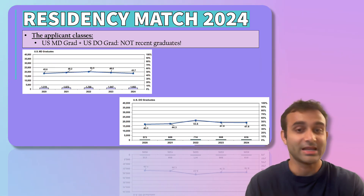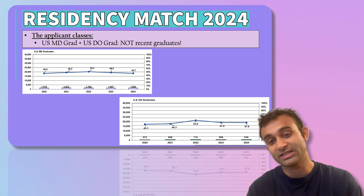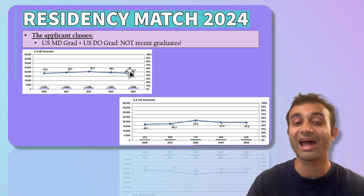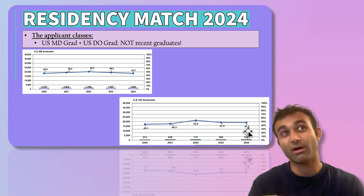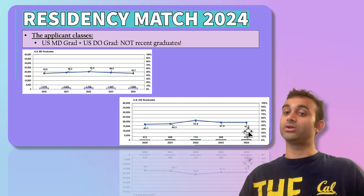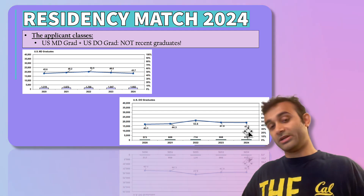Now let's talk about US MD grads and DO grads. You may have a friend thinking of taking some time off after medical school and then applying for the match. If that is the case, I heavily recommend against it. The match rate for US MD seniors is 93%, but if you are a US MD grad — meaning you took any time off — that match rate drops from 93% to 45%. You essentially cut your match rate in half. Same with DO grads. Part of the reason is that taking time off after medical school is viewed, rightly or wrongly, as somewhat of a red flag. That said, it doesn't mean you won't match, but matching into competitive specialties will be much harder.